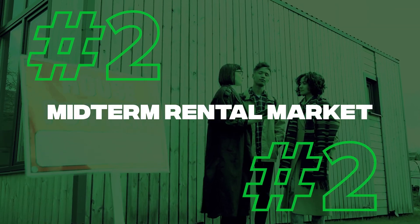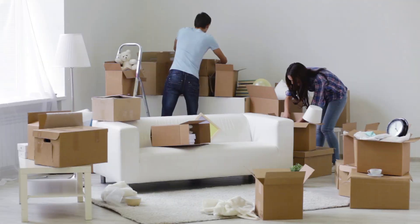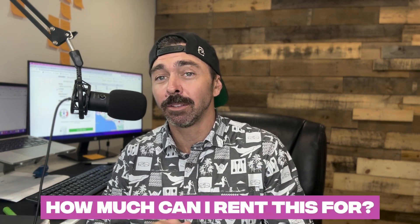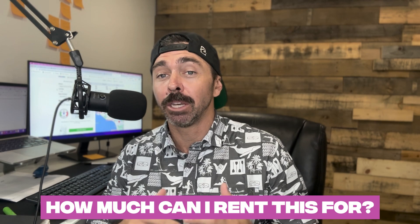The second market and second tool we're going to look at is the mid-term rental market. To break it down in a summary, it's when you rent your property out fully furnished, turnkey, ready to go for a minimum of three to six months. Generally you get higher rents than you do for long-term, and you have a little bit more turnover. Make sure you check out that linked video if you want a deep dive. But the next thing you want to understand is how much can you rent this place out if you want to get into the mid-term rental market?